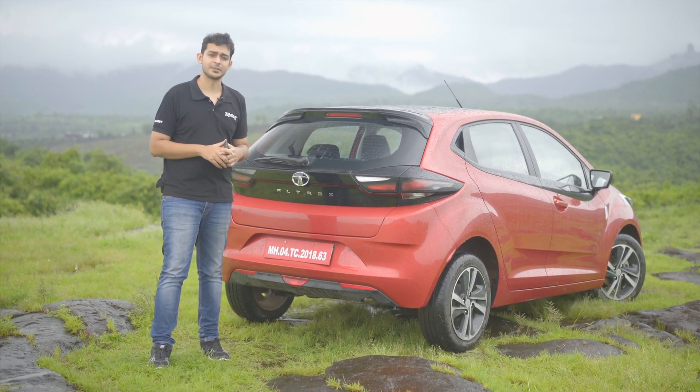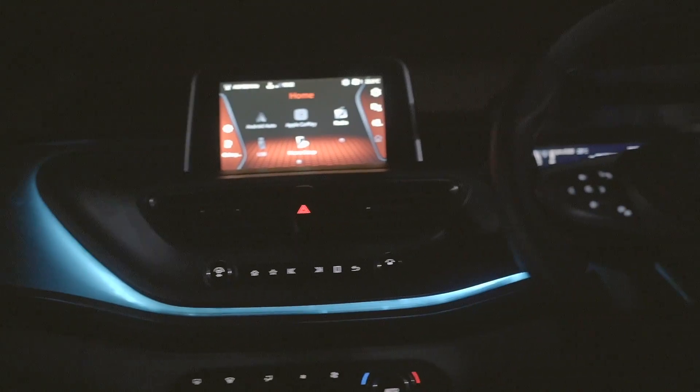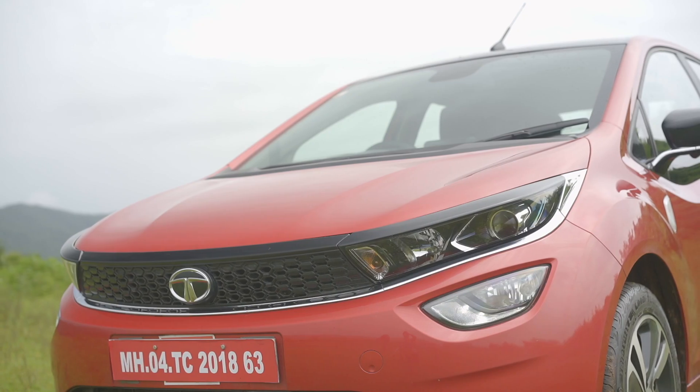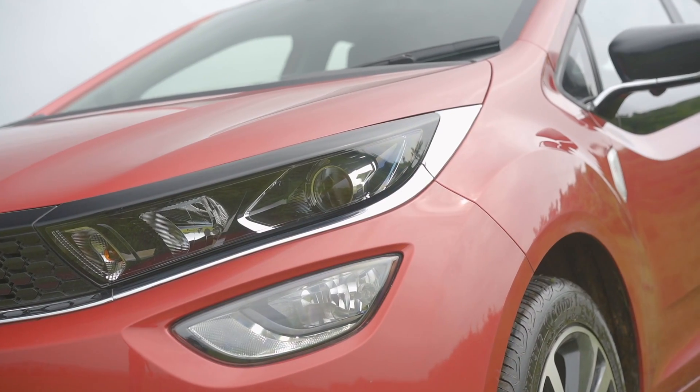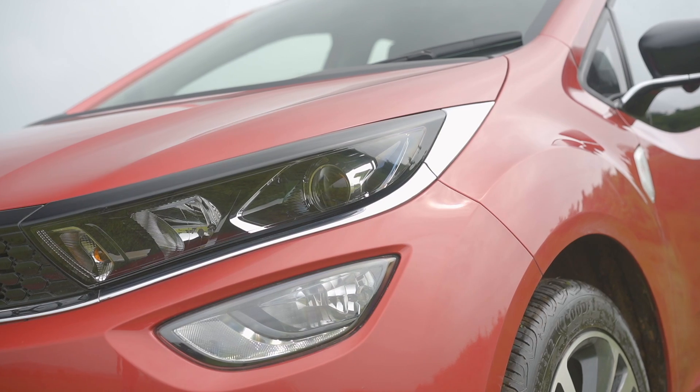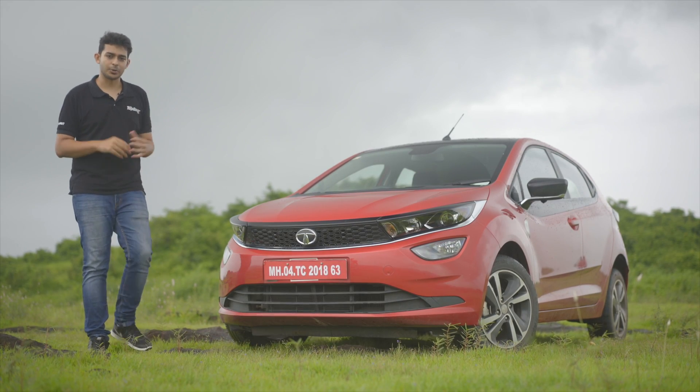Before we drive the Altroz, let us know what you think of it. Do you like the way it looks? Would you like to see us compare it with a similarly specced vehicle? Let us know in the comments below. Tata Motors have been delivering some handsomely built cars over the past few years.